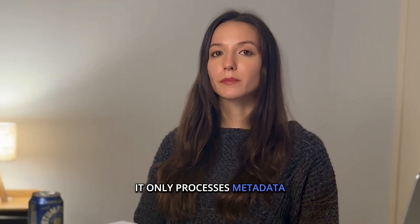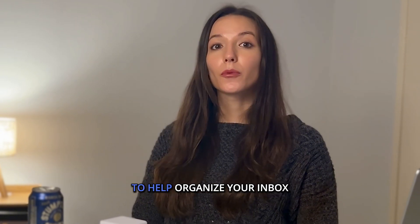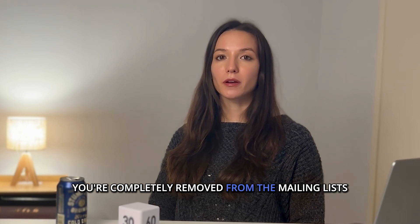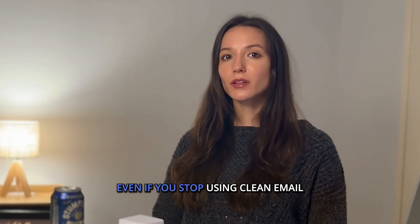Clean Email only processes metadata — like sender, subject lines, and timestamps — to help organize your inbox. When you unsubscribe with Clean Email, you're completely removed from the mailing lists. You won't get emails from that sender even if you stop using Clean Email.